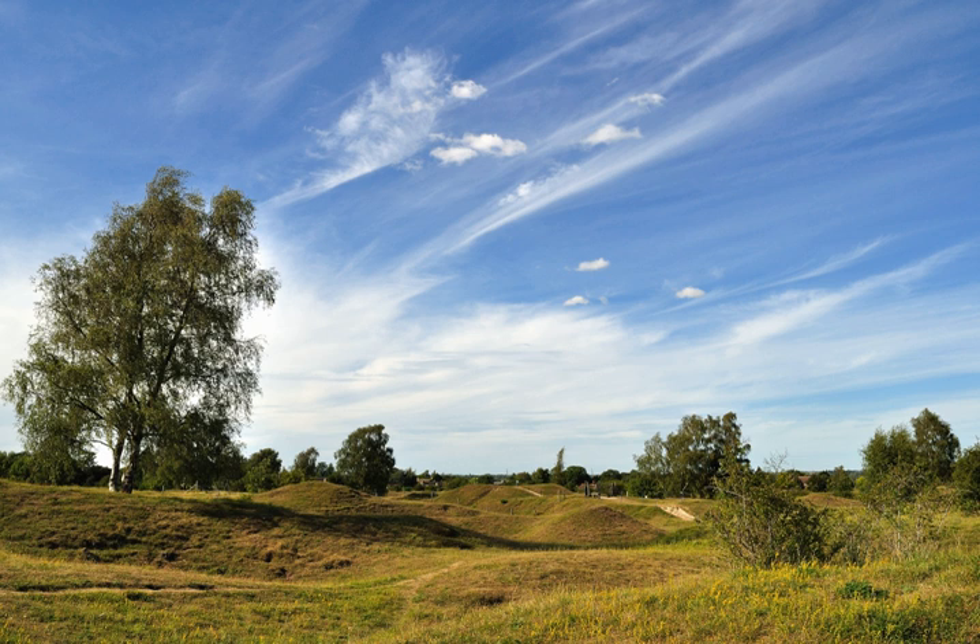Covering an area of just 50 acres, the grassy slopes are home to a profusion of wildflowers. This type of meadowland is now all too rare — half of the surviving limestone grassland in Cambridgeshire is found here.